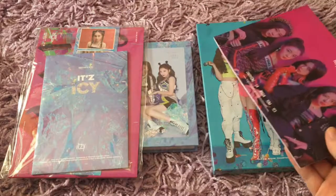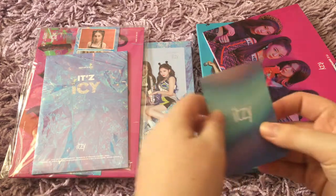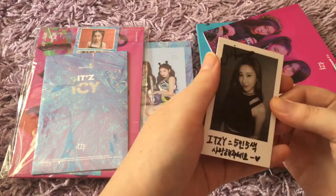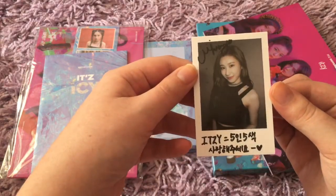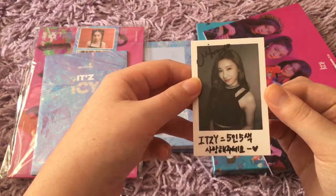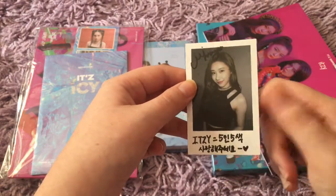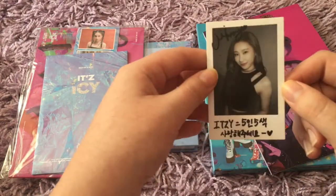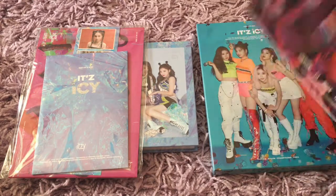So that was that photobook — I believe it's the same for both versions. Then my photo card. Oh, I think it's face up. Yeah, it's face up. So this is what the backs look like. And I got... Chaeyoung! Oh my gosh, it's so pretty. I love these photo cards. I really want to collect these photo cards, even if I don't collect the other ones in the album. They are just so pretty.